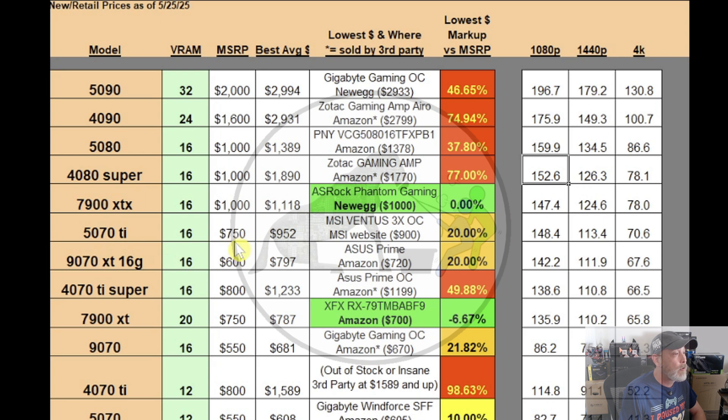The 5070 Ti MSRP was $750, currently averaging $952. The absolute best price is $900 on the MSI website for the MSI Ventus 3X OC — a 20% markup, still high. The 9070 XT 16GB MSRP was $600, currently averaging $797, with the absolute best at $720 on Amazon — the Asus Prime model — another 20% markup. The 4070 Ti Super at $800 MSRP is currently averaging $1,233. The absolute best was the Asus Prime OC version through a third party on Amazon for $1,199 — almost 50% markup. Stay away.